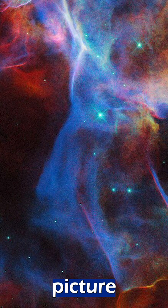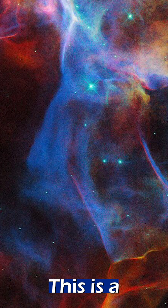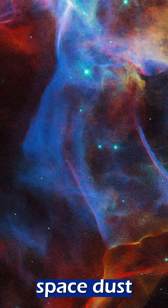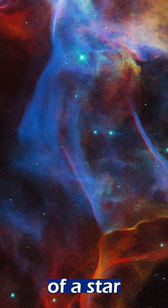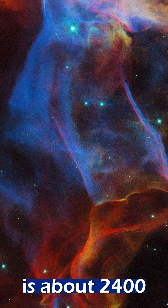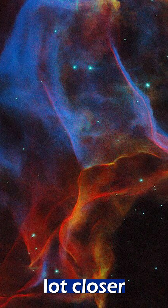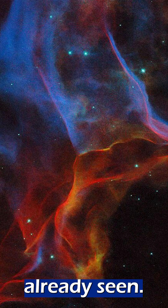Hubble also released this colourful picture of part of a famous nebula called the Veil Nebula. This is a pretty collection of space dust that came from the explosion of a star roughly 20 times more massive than our sun. This thing is about 2,400 light years away inside our own Milky Way galaxy, so it's a lot, lot closer than either of the galaxies we've already seen.